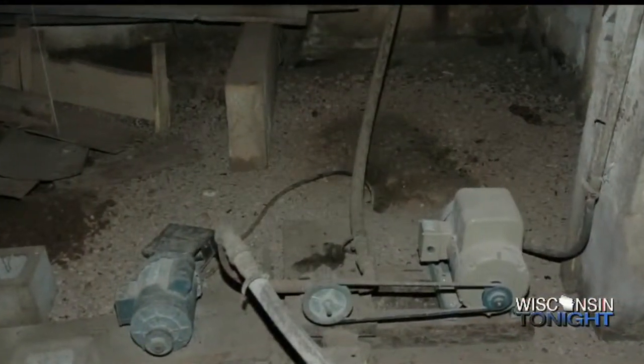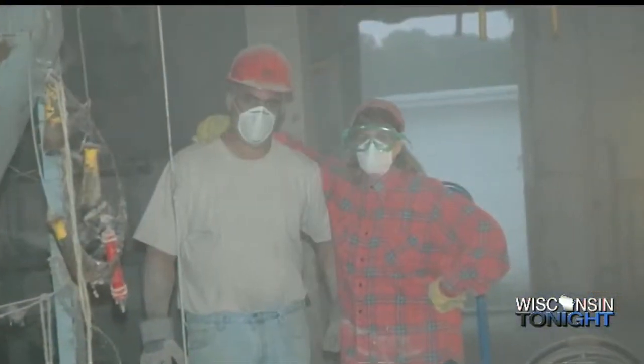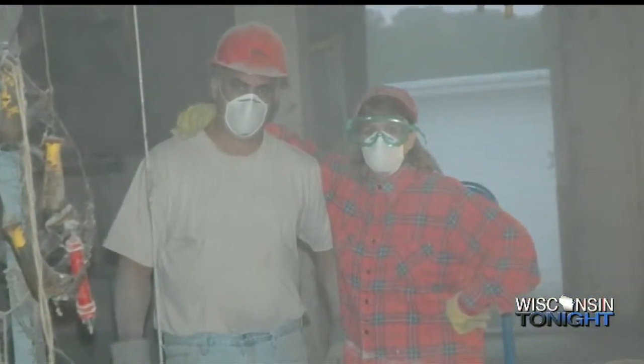Hundreds and hundreds of rats had taken up shelter and were thriving on leftover grain. They were climbing over the floor joists, my shoulders. For lack of a better word, a fair share of heebie-jeebies were going around.